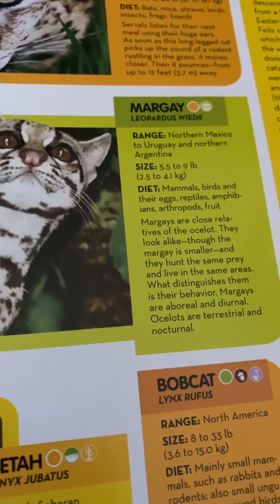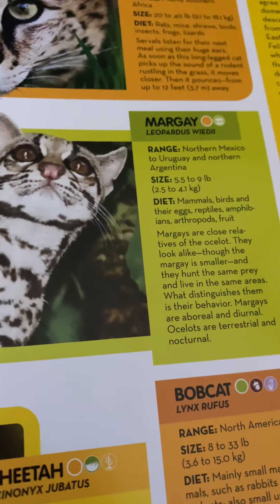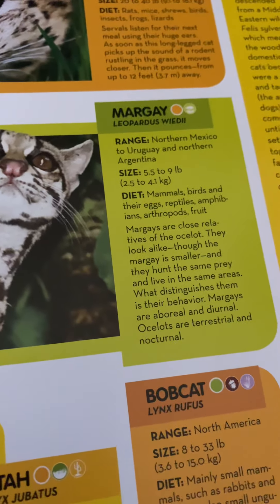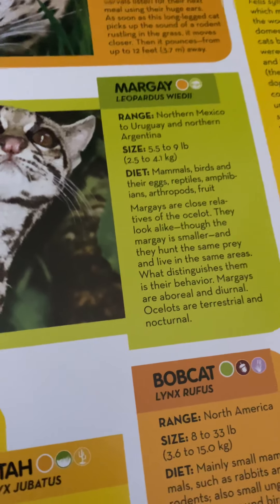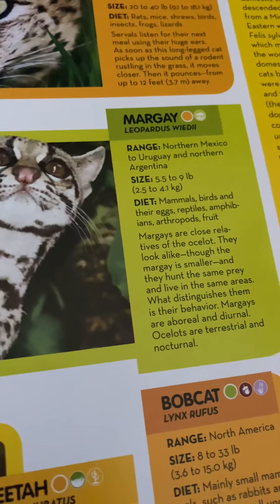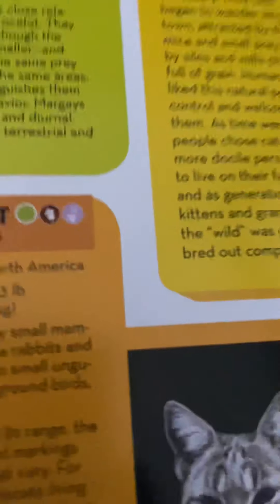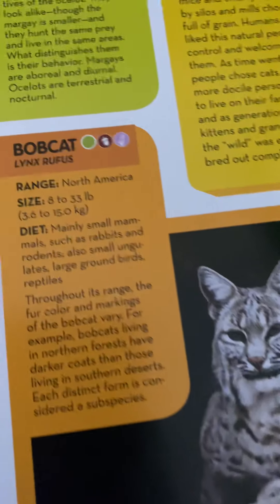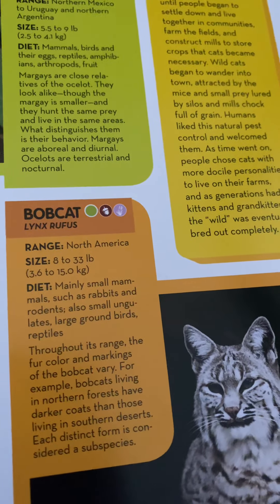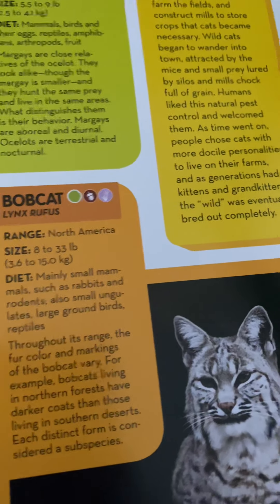Margays are close relatives of the ocelot and look similar, though the margay is smaller. They hunt the same prey and live in the same areas. What distinguishes them is their behavior: margays are arboreal and nocturnal, while ocelots are terrestrial and nocturnal.